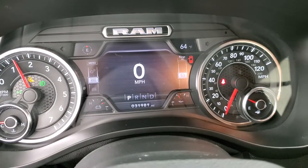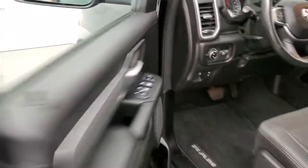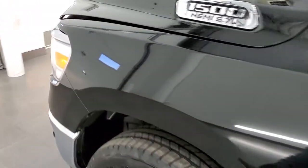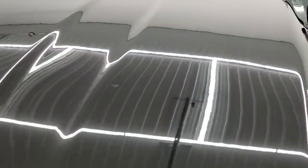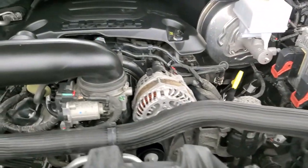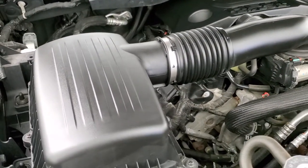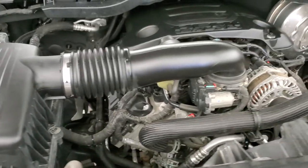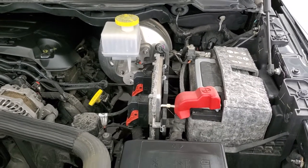Starts right up — no check engine lights or anything like that. Under the hood, we have the 5.7-liter V8 Hemi engine. Engine bay is very clean, runs very smooth. This truck has been fully safetied and inspected by our service shop, has a fresh oil and filter change, all fluids have been checked and topped off. The truck has been gone through 100%, has four brand new tires, and is 100% ready to go.